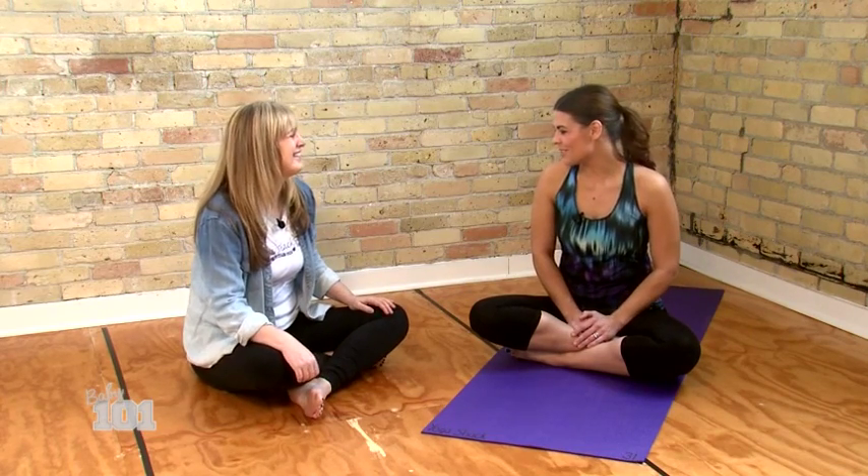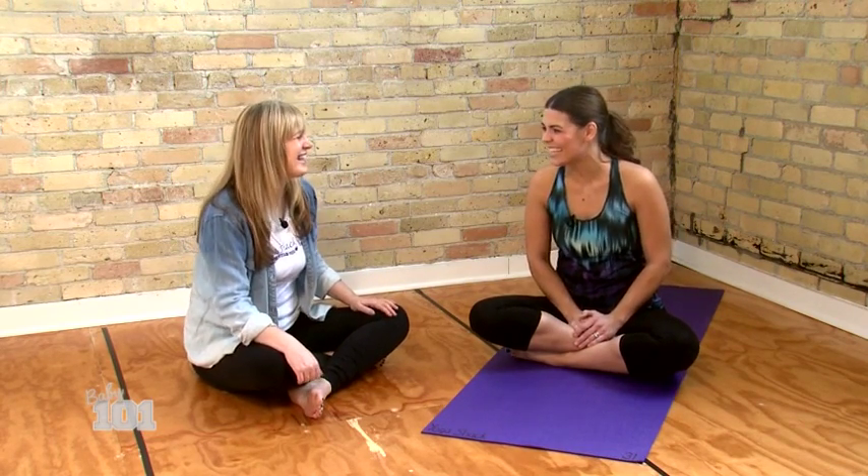Welcome back to Baby 101. I'm your host Amy Stevenson, and right now we're at Yoga Shack in downtown London. We're here with Lisa Shackleton. Hi Lisa! Thank you so much for letting us crash your place.